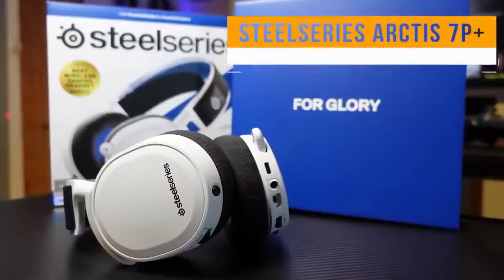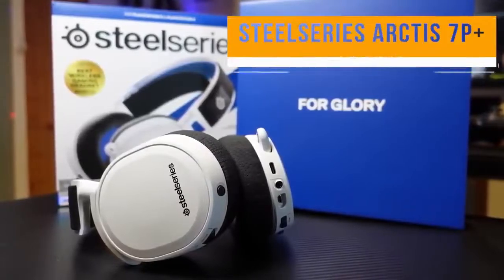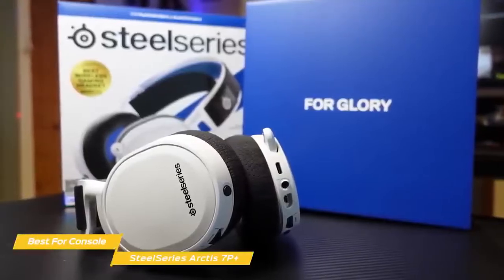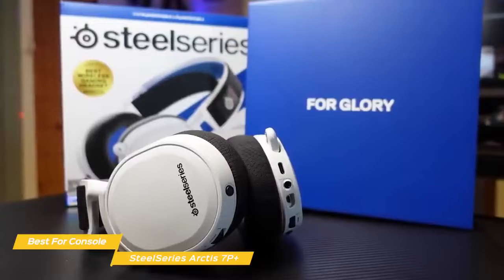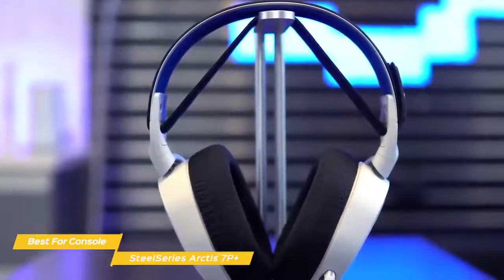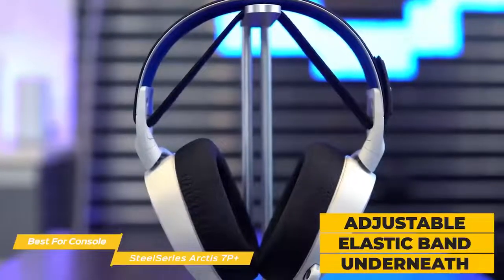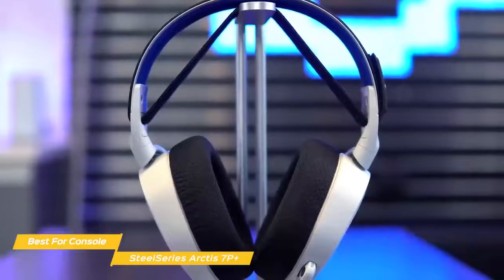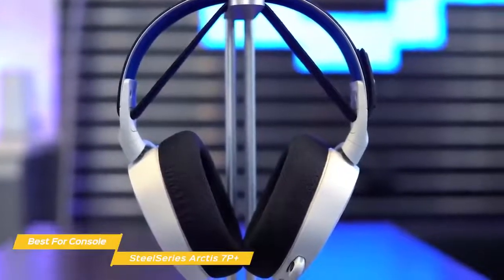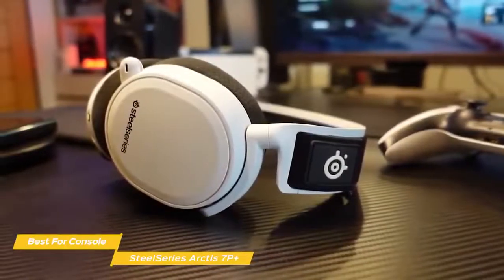Next up, the SteelSeries Arctis 7P Plus — our pick for best headset for console gaming. In addition to being one of the most comfortable headsets available, the Arctis 7P Plus provides a lot of value and is one of the best headsets you can get for console gaming. The secret to its comfort is the metal ski-goggle-style suspension headband with an adjustable elastic band underneath that sits gently against your head. The earcups fit with just the right amount of tightness and, like the Razer Black Shark V2, provide some passive noise cancellation while cushioning the area around the perimeter of your ears without excessive pressure.